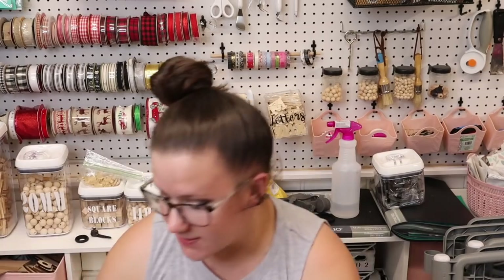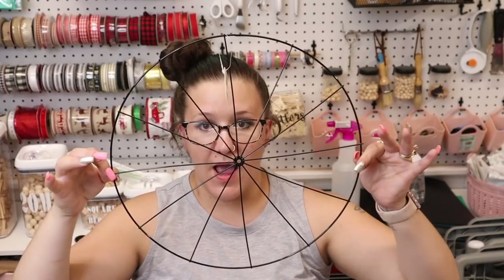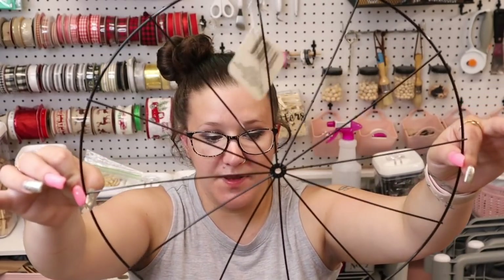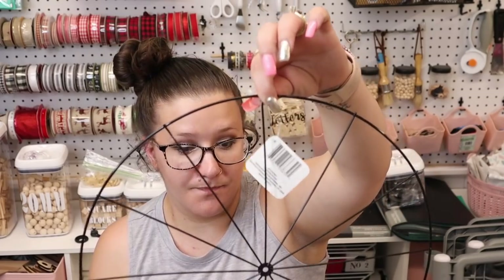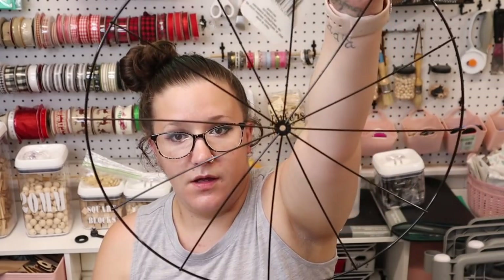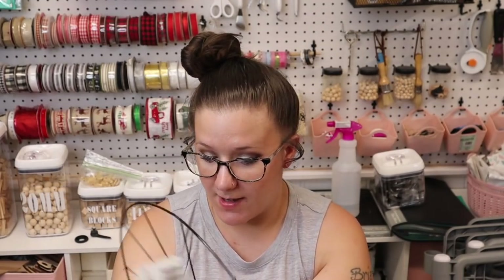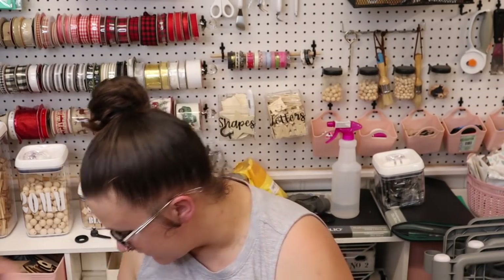The next item — you guys, I have been looking for these forever. They are the bicycle wheel wreath ring. I could not find these anywhere so I did have to go to the D-Stash group and I got four of them from somebody.